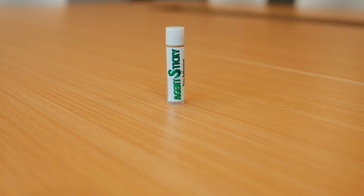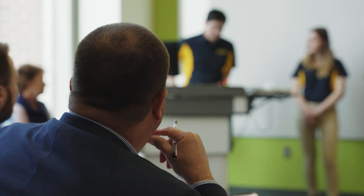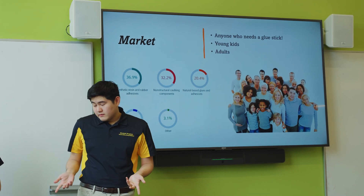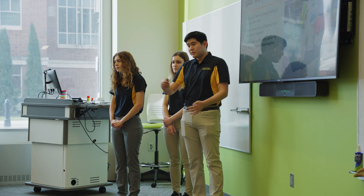We are Agent Sticky Soy Adhesive. We created a soybean-based glue stick for consumer applications, and our soybean-based glue stick is stickier and dries faster than other glue sticks. I learned personally that soy contains a lot of proteins, which is the main reason why it's able to be sticky.